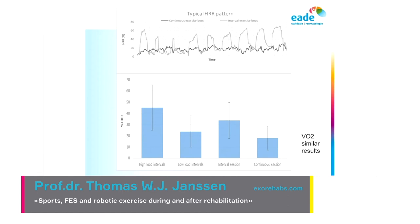Looking at results for all participants for the percentage heart rate reserve, you can see that the high intensity intervals produce a nice exercise intensity that will improve cardiorespiratory fitness, while in the continuous session it is too low to improve cardiorespiratory fitness. Similar results were seen for oxygen uptake.